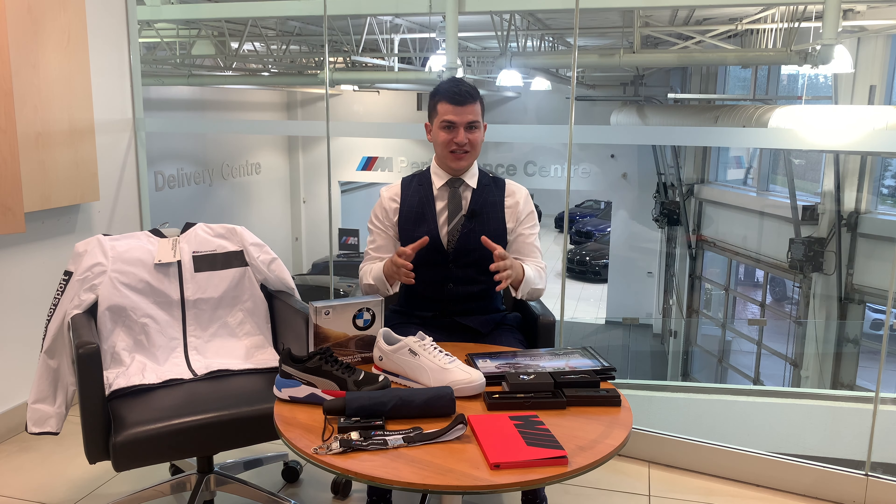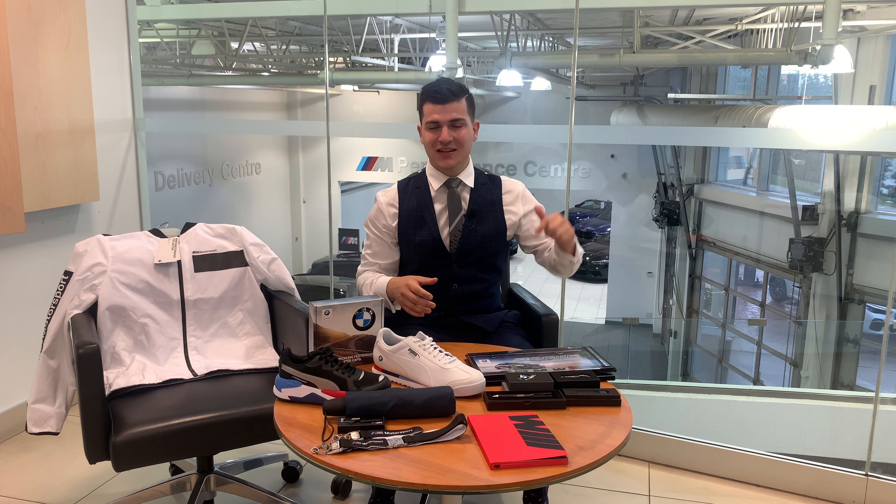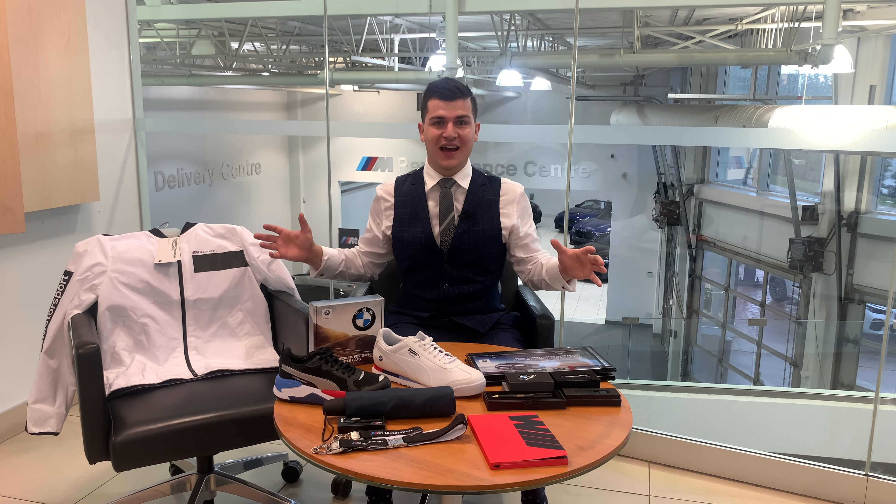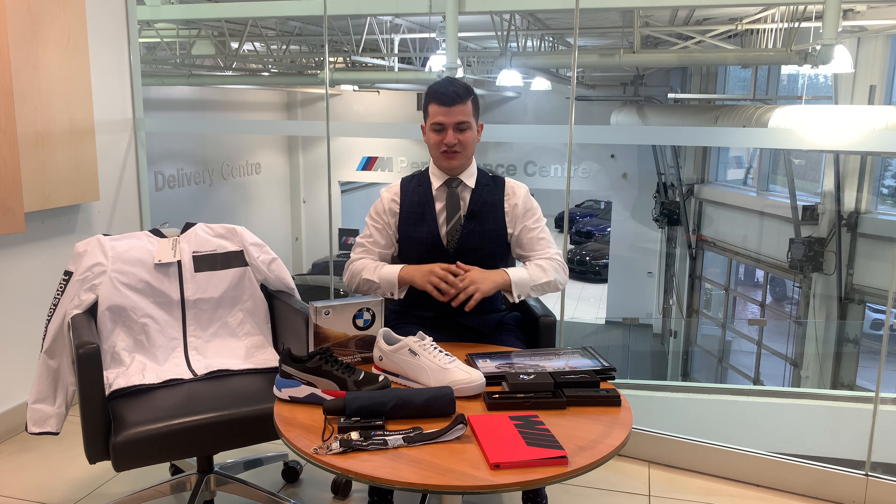Last month I gave away a free t-shirt, and if you want to see who won that, just click on the link down below and you'll check out my June giveaway. But this month is for July, and we're stepping it up, giving away all of these items. Let me tell you all the details of what we're giving away.